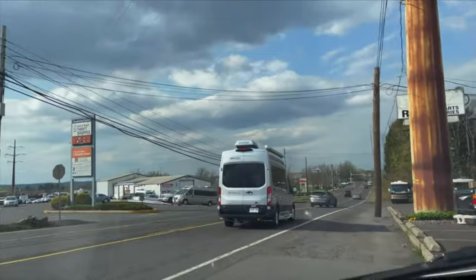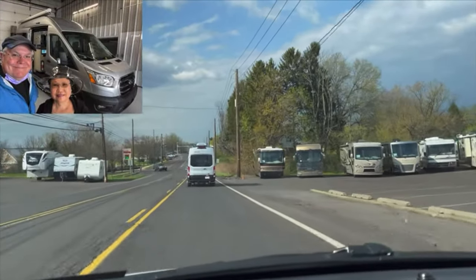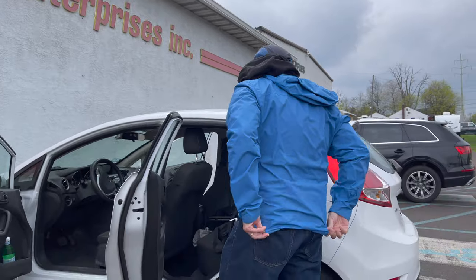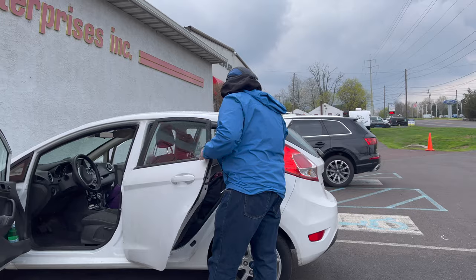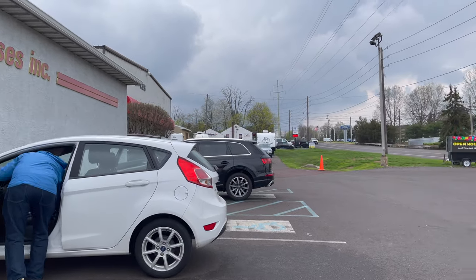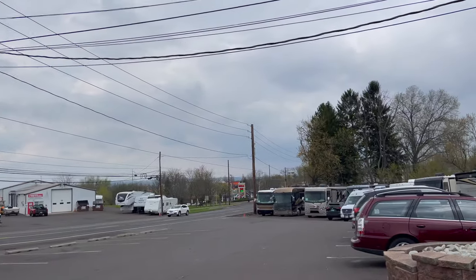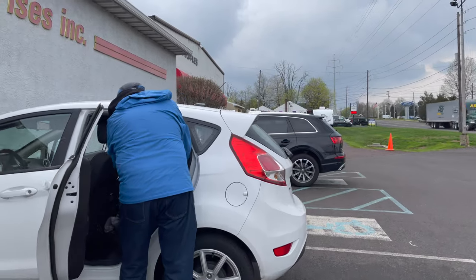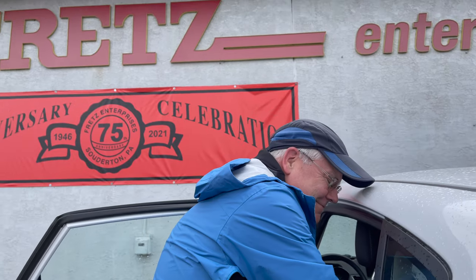We added our RV to our AAA car insurance and also to AAA roadside assistance. When we picked up the RV, we rented a one-way car rental so we could ride the RV back together. There is an Enterprise car rental across from Fretz RV. Because we were renting on short notice, there were no cars available at Enterprise, so instead we rented from Hertz. It was not a good experience because the car gave us both a splitting headache from the cleaning product used on what had been a smoker's car.